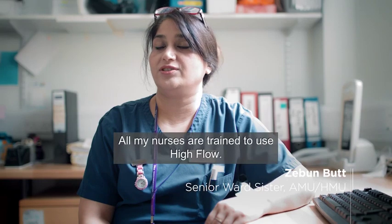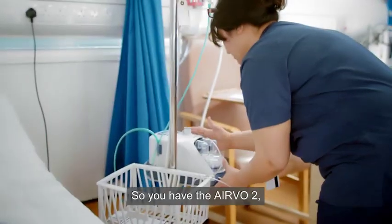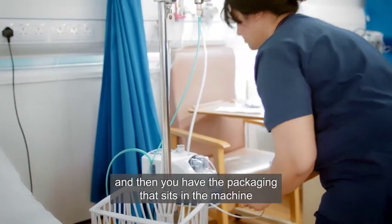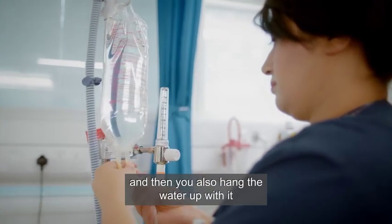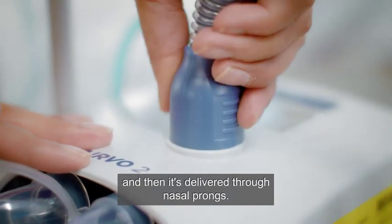All my nurses are trained to use high flow. It's very easy to set up — you have the EBA2, then the packaging that sits in the machine, you hang the water up with it, connect all the wiring, and then it's delivered through nasal prongs.